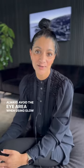My third tip is if you suffer from dark circles like myself, always avoid the eye area when using Glow Drops.